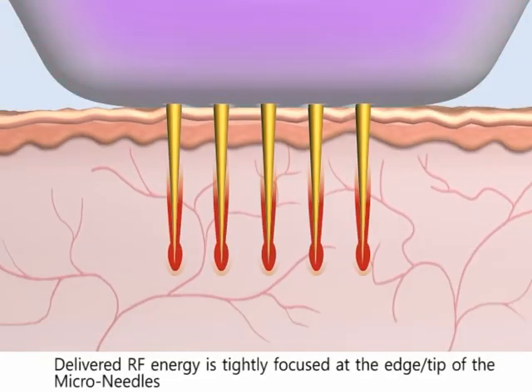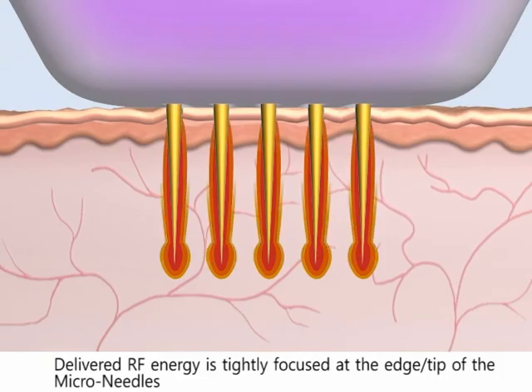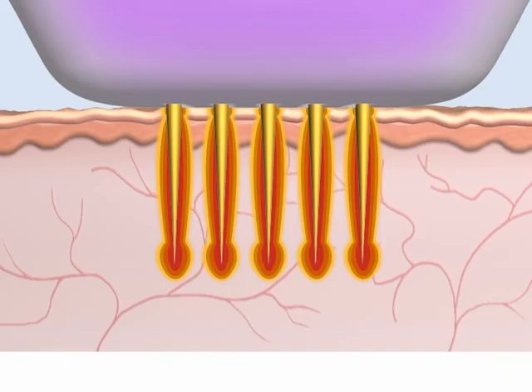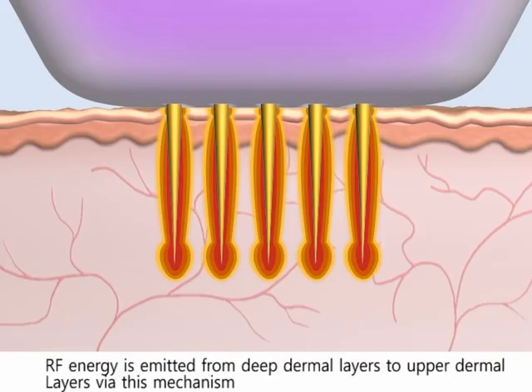Delivered RF energy is tightly focused at the edge tip of the micro needles, leading to far less trauma to the surrounding epidermis. This leads to far less downtime for the patient as compared to a conventional CO2 fractional laser.